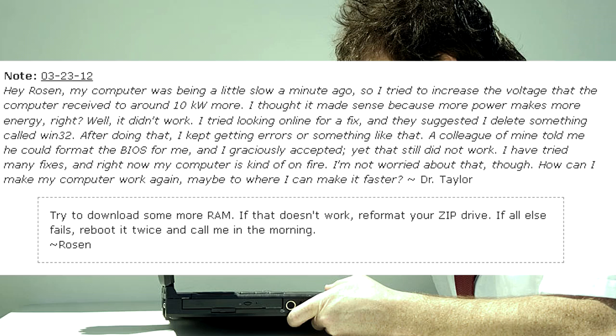Try to download some more RAM. If that doesn't work, reformat your zip drive. If all else fails, reboot it twice and call me in the morning. — Rosen